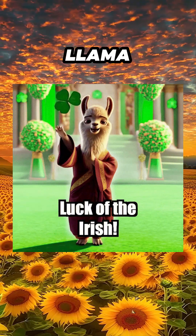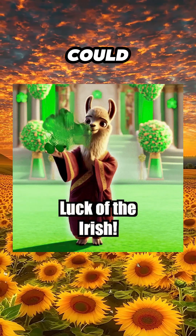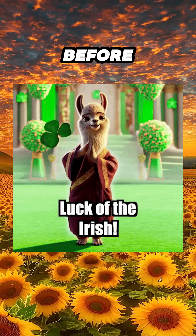Wait — they say the Lucky Llama only appears to the Chosen Ones. Could it be you? Hit that subscribe button before it vanishes into legend.